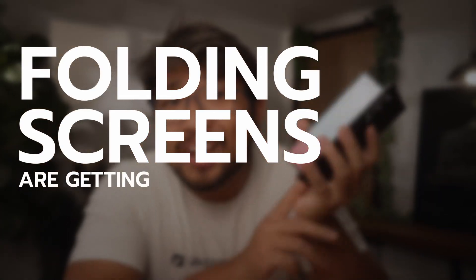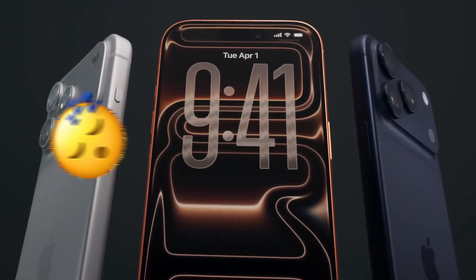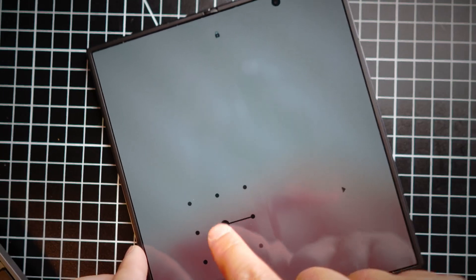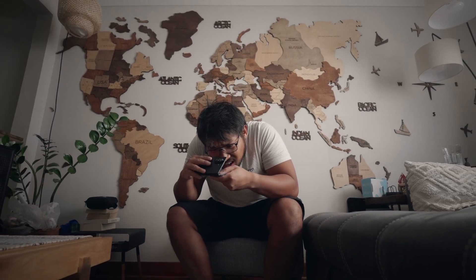Folding screens are getting crazy. My business partner Lee and I were long overdue for some phones. He went with something pretty safe, but me, I'm a bit more risque. I saw the new Samsung Z Fold 7 on the list, didn't read any reviews, didn't compare specs, just said yeah. When it arrived I was flabbergasted because this thing is so freaking thin. And when I opened it up, I realized this thing is actually real glass. How on earth is this thing actually bending? That question sent me down a rabbit hole because the tech behind this thing breaks everything I know about physics.